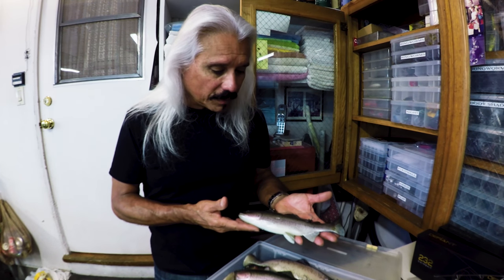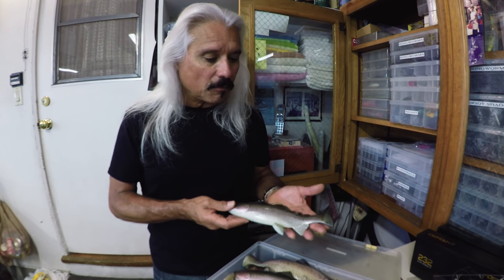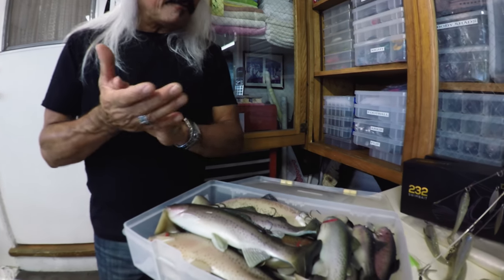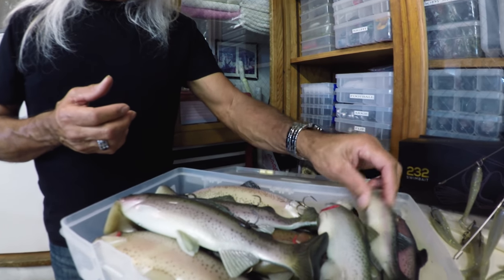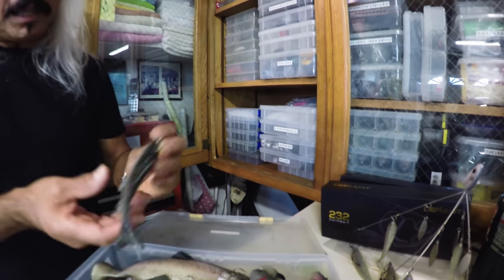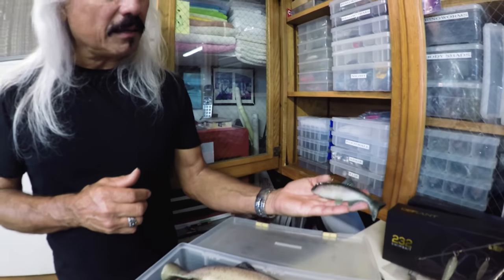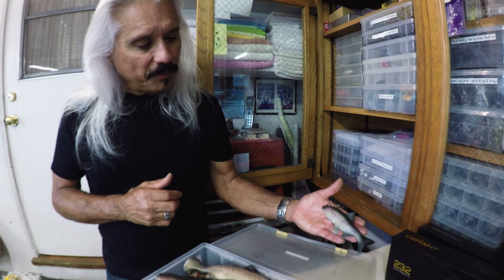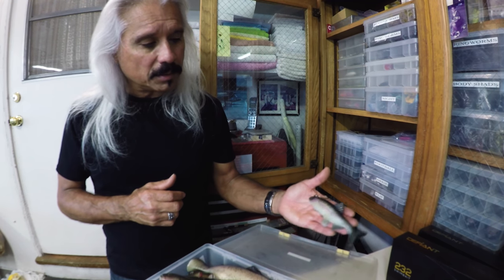8-inch is good — you're going to get more bites and you've got a shot at a big one. But 10-inch seals the deal. You want that one big bite? Throw the big bait and put the time and effort into it. A little 6-inch Baitsmith — night and day. That's a great tournament bait. Take that out there and do some damage all the way up and down the west coast to the east coast. Perfect all-around tournament bait.